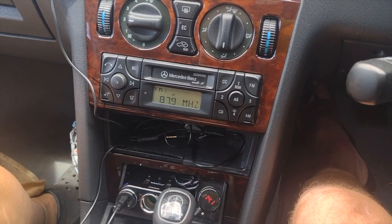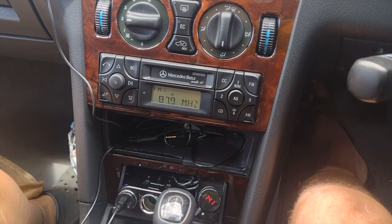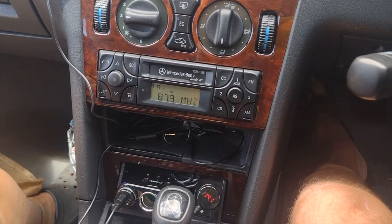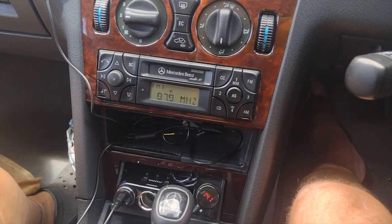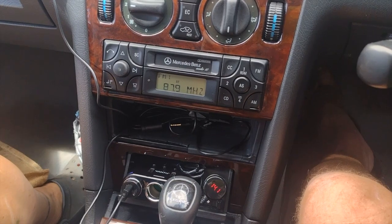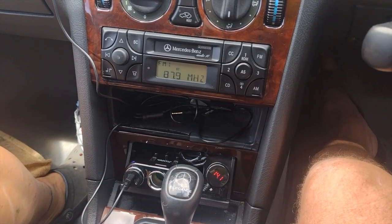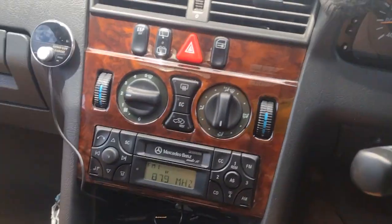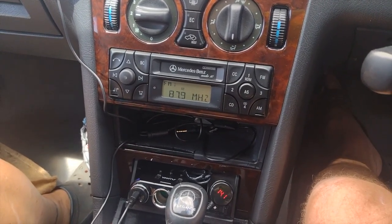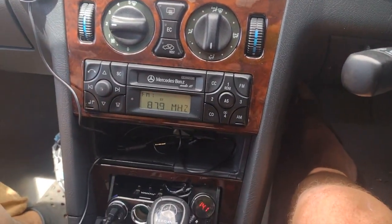We've got a W202 2000 Mercedes-Benz C-Class with the original Mercedes-Benz radio, which doesn't work with those cheap eBay Bluetooth connectors. I found the Gizmo Guys' Bluetooth connector, which works on all European cars, and it definitely works on ours — very easy to connect. We've got an Android and an Apple phone, and it connects on both of them, works very well on both. The sound is quite good; we really like it.